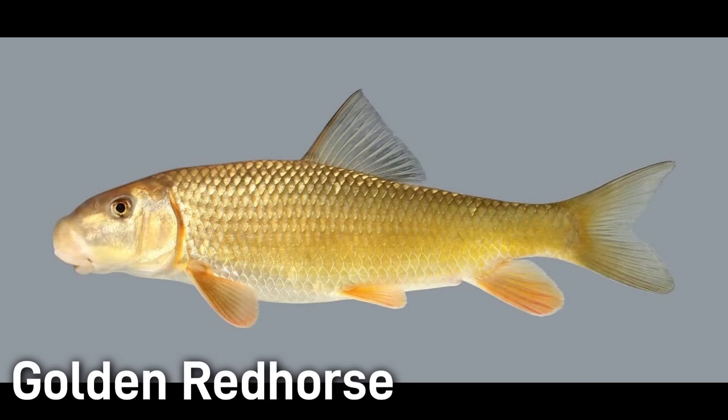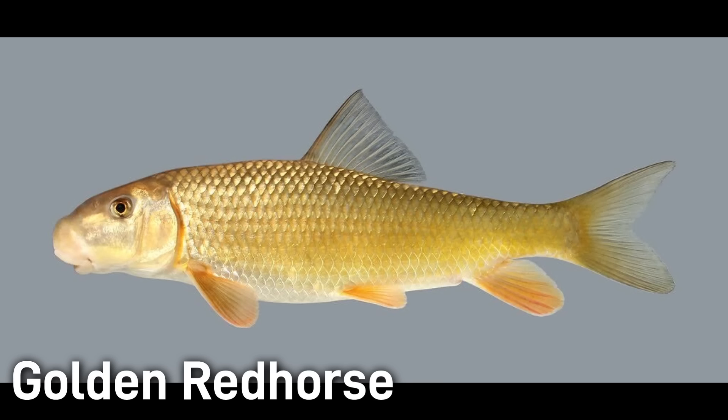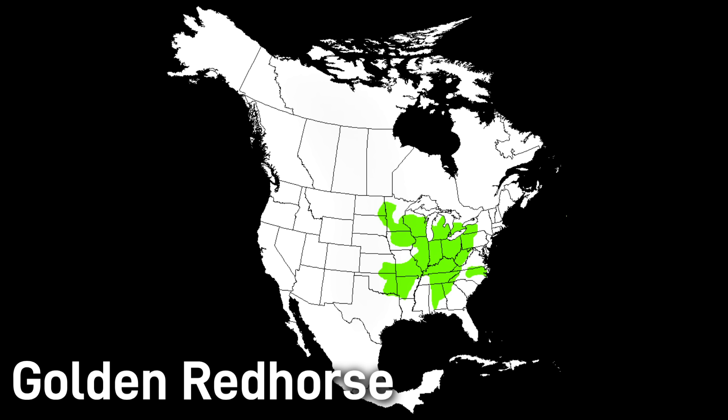Unlike the copper red horse, the golden red horse is a widespread and common species. It has a golden or yellowish belly and an olive back, and it typically grows around 12–16 inches. This fish inhabits a wide variety of habitats from slow pools of large rivers to lakes and small streams. Golden red horse are native through much of eastern North America, occurring in the Great Lakes, the St. Lawrence Basin, and the Mississippi and Ohio river systems. This is an abundant species ranked as least concern.